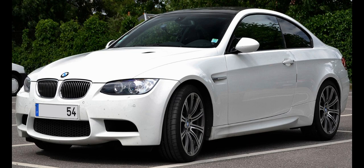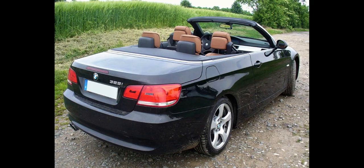The sedan E90 model was the first model sold of the E90-E91-E92-E93 3 Series, being launched on March 5, 2005 for the 2006 model year. Production continued until a facelift revision was made for the 2009 model year. Production of the E90 concluded after the 2011 model year, succeeded by the F30 for 2012.